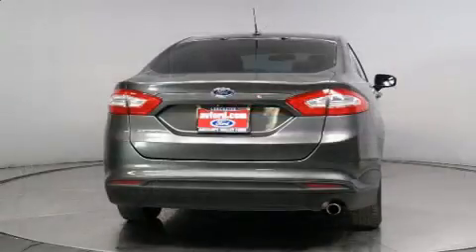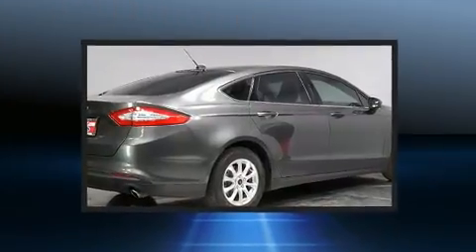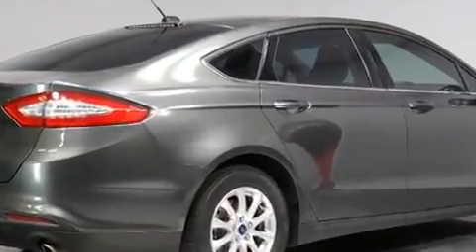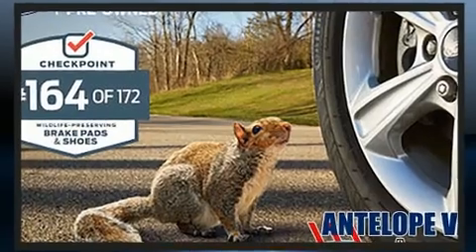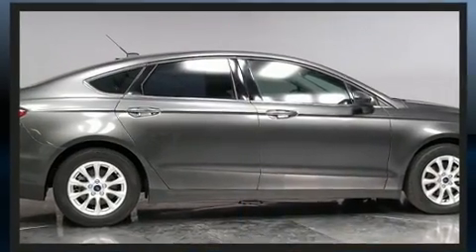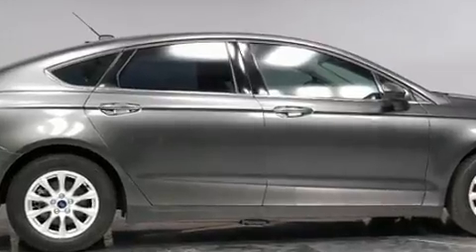Top features include a split folding rear seat, an outside temperature display, an overhead console, and cruise control. You and your passengers will enjoy the stereo system, which includes a CD player with MP3 capability and four well-positioned speakers.